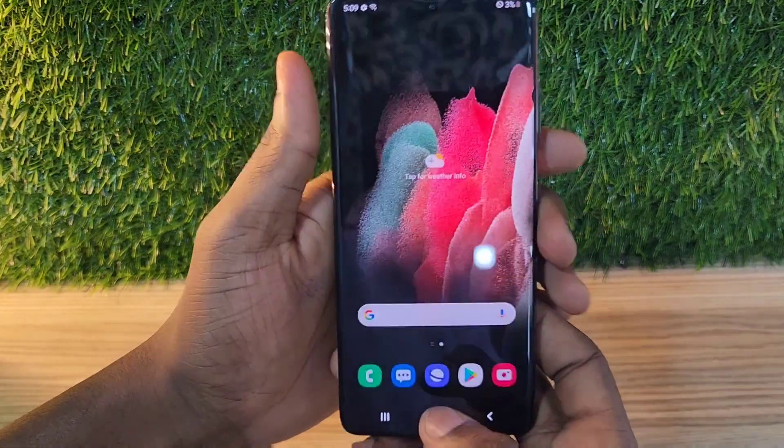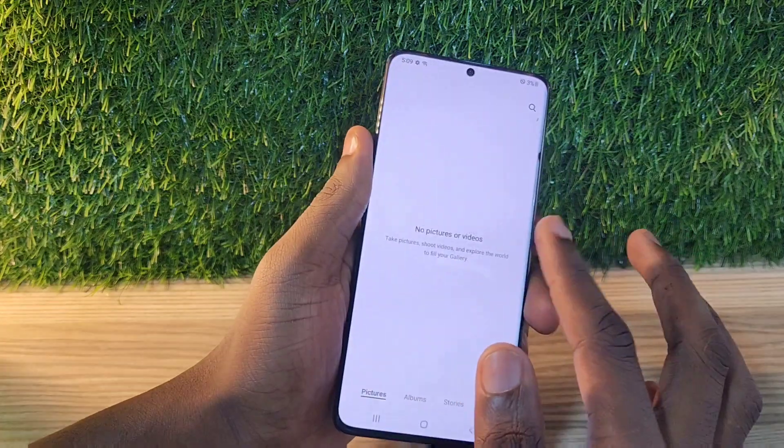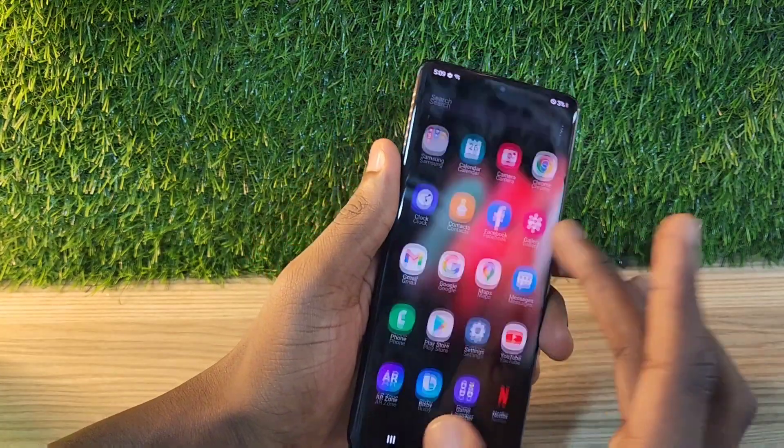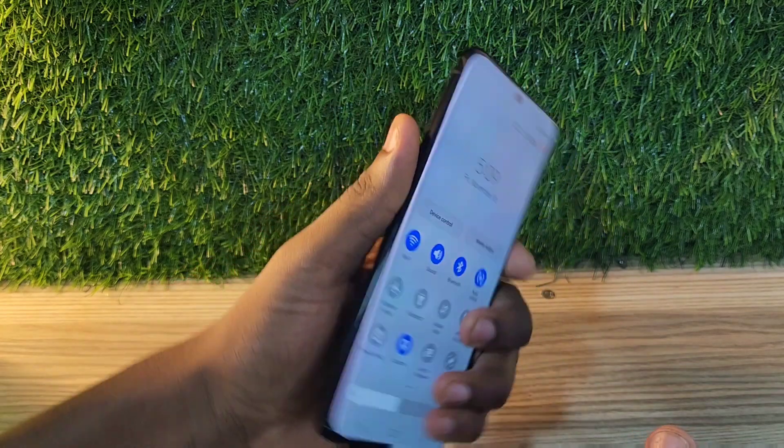This phone in 2023 still holds battery. It's very fast and it gets updates. Right now it's on Android 13 and it's guaranteed to get the Android 14 update.